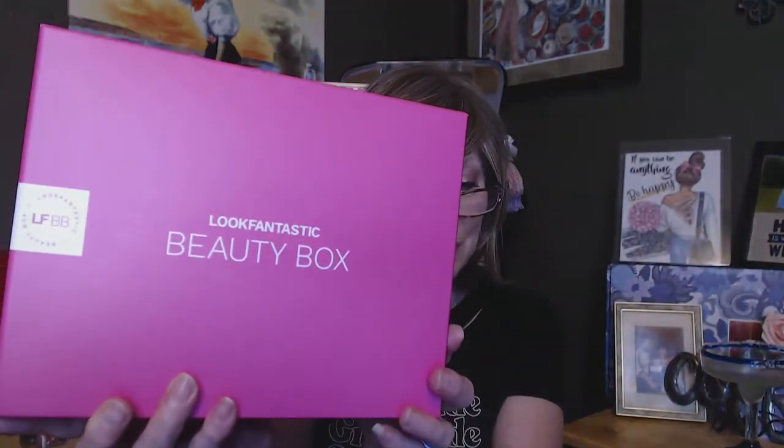LookFantastique Beauty Box — this is for the month of March. You get five deluxe samples. The cost is $19 a month, and they say the value of these samples is about $60. When I signed up I did use somebody's link, so I got my first box for $1. I don't know if that's still going on — I think the link I have is for 20% off, which I'll have in the description below. Can't beat $1 for this box, right? Shipping is free. It comes from the UK, but it arrives a lot faster than things that ship from a Minnesota post office to me.